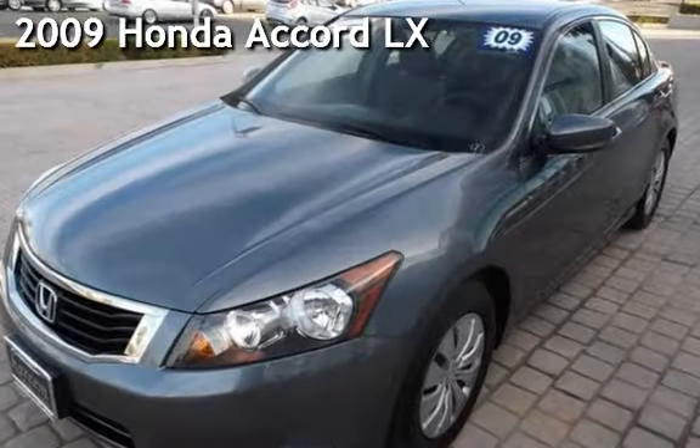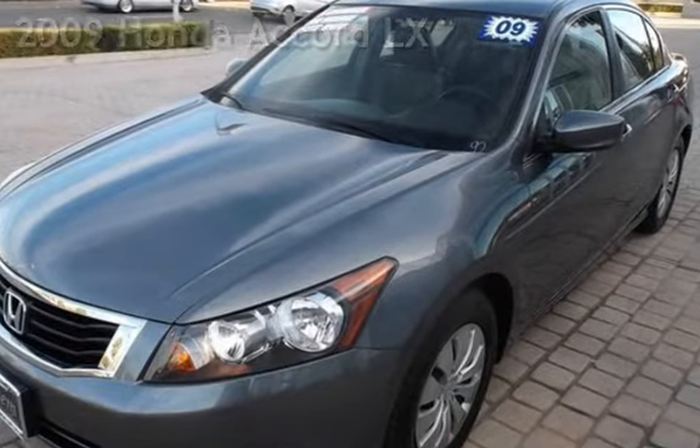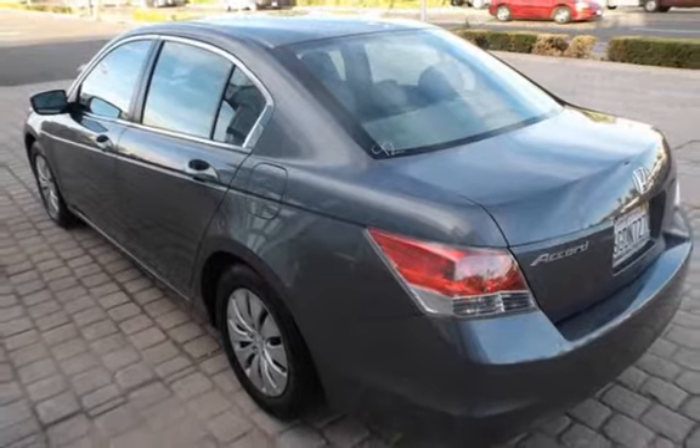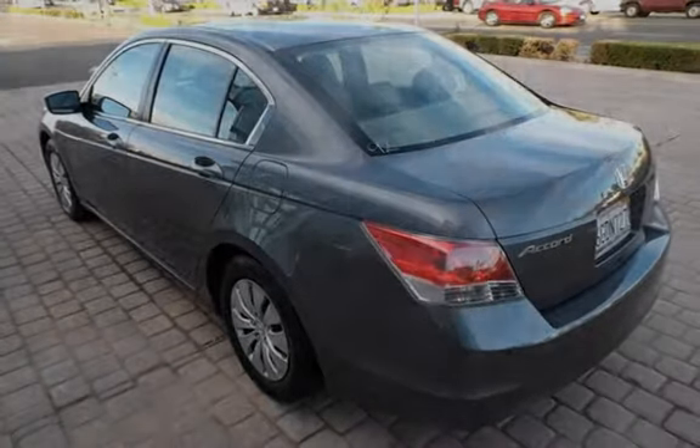Presenting a pre-owned 2009 Honda Accord LX. This four-door sedan has a four-cylinder, 2.4-liter i4 engine, with front-wheel drive, and an automatic transmission.